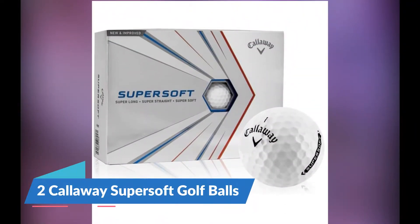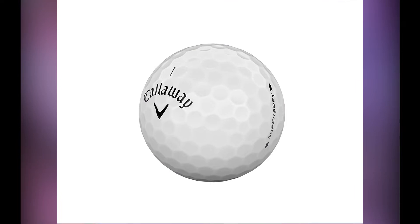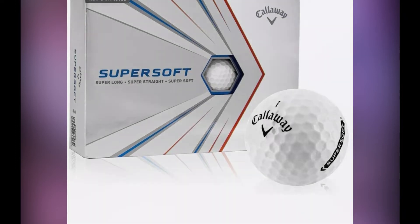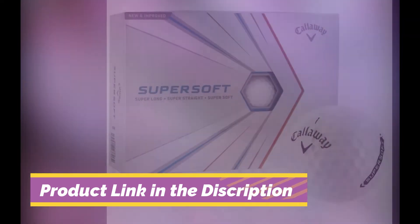Number 2: Callaway Supersoft Golf Balls. One of the most essential things about golf balls for cold days on the course is that they are low compression. Chances are you will have a harder time compressing the golf ball when it is cold outside. Your body will be moving slower, and your interaction with the ball and your club is not going to be the same as on a warm day.